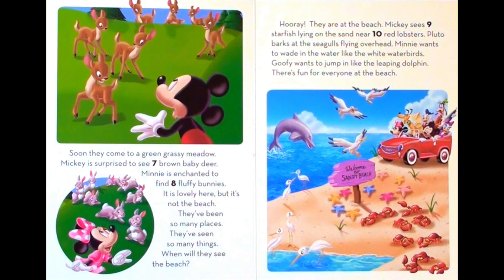Hooray! They are at the beach. Mickey sees nine starfish lying on the sand near ten red lobsters. Pluto barks at the seagulls flying overhead. Minnie wants to wade in the water like the white water birds. Goofy wants to jump in like the leaping dolphin. There's fun for everyone at the beach.